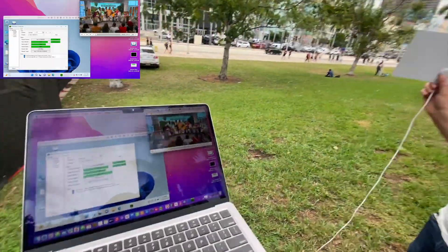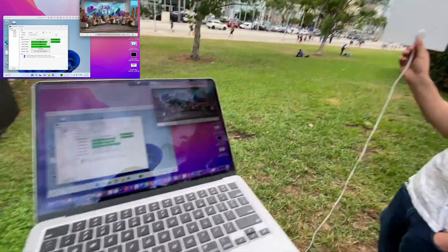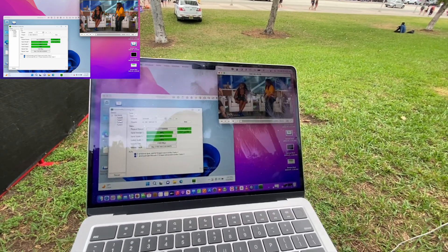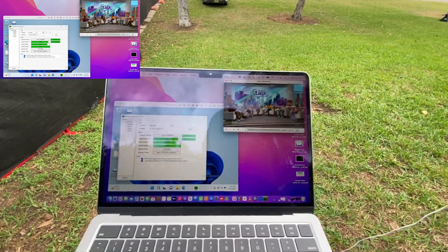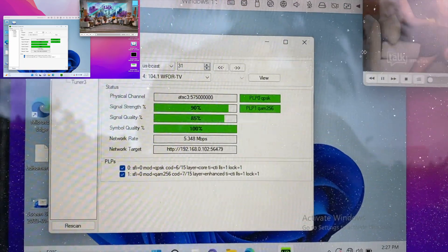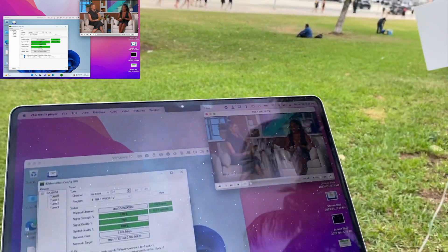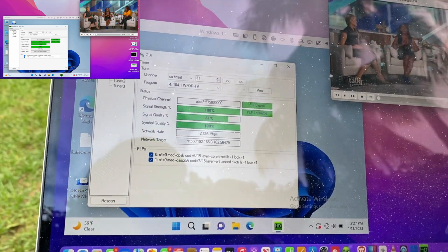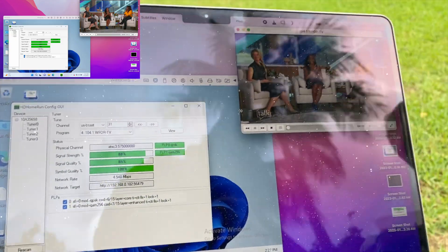The signal was coming in pretty well. For the last couple of days there had been some DRM encryption on some of these streams, but at that point it was coming in unencrypted. We were getting both PLPs, holding pretty steady. Moving the antenna around didn't affect it — the SNR stayed nice and steady, and the network rate remained consistent.